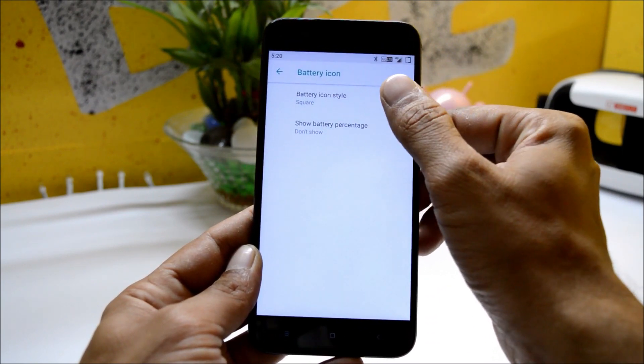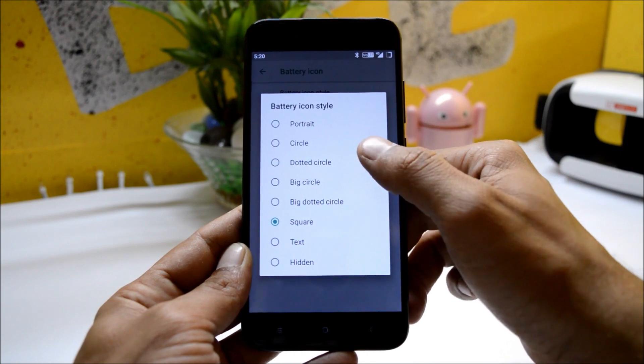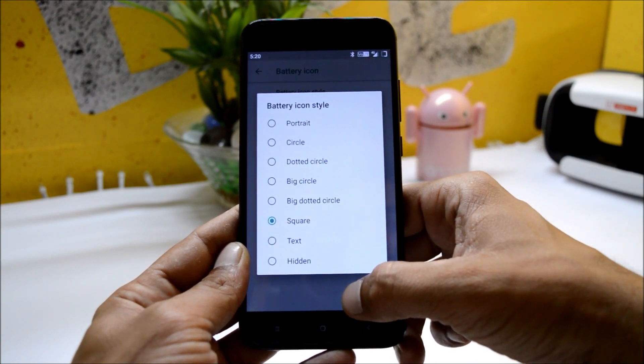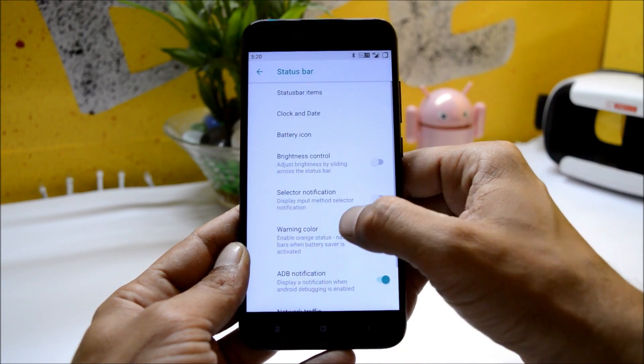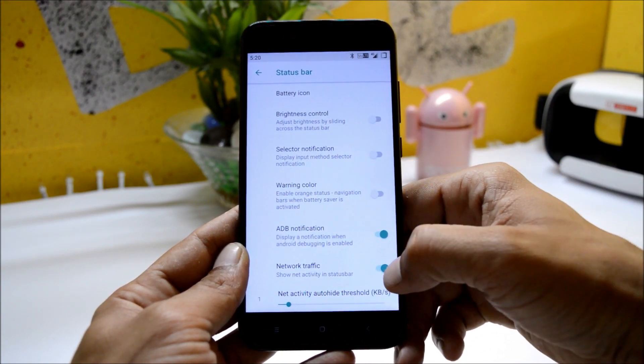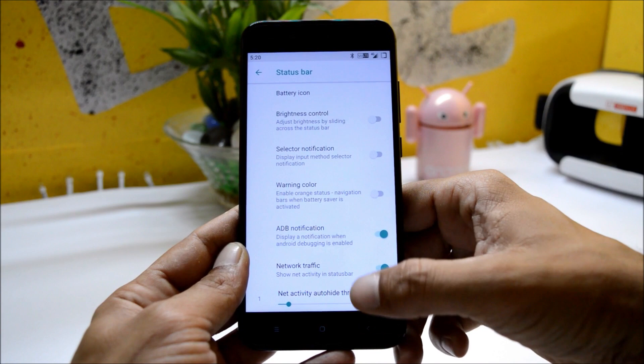The battery icon can be changed — you have almost seven to eight battery icons available to choose from. You can also include the battery percentage. The network traffic indicator can also be enabled from here.